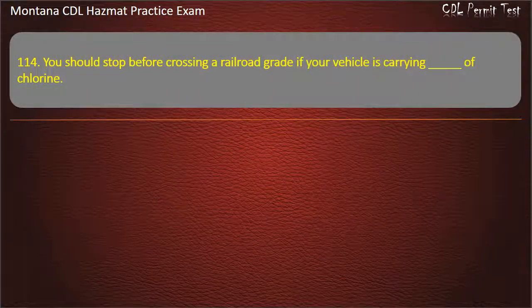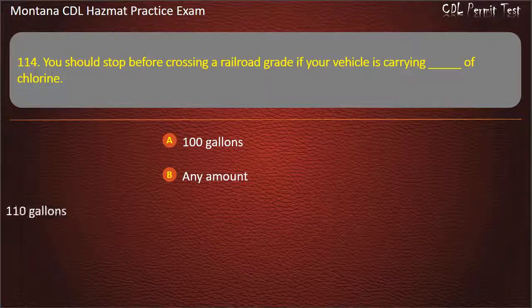Question 114. You should stop before crossing a railroad grade if your vehicle is carrying what amount of chlorine? 100 gallons; any amount; or 110 gallons. Answer: Any amount.